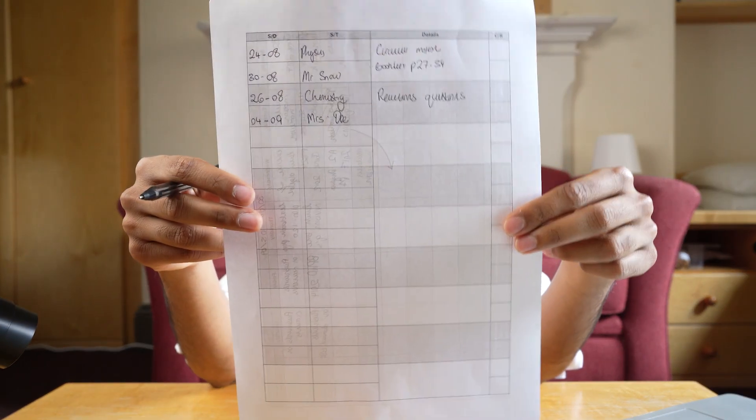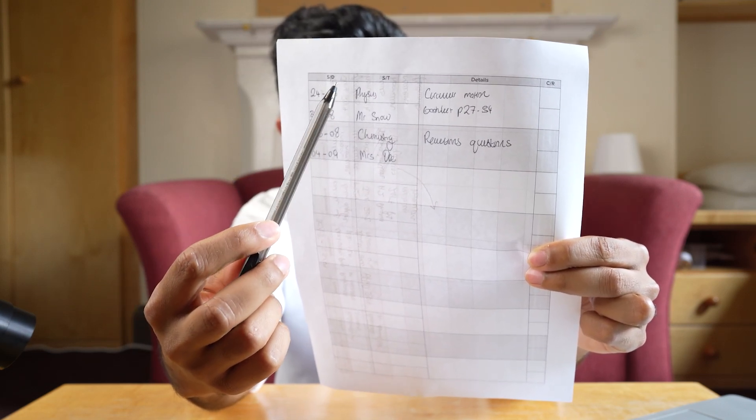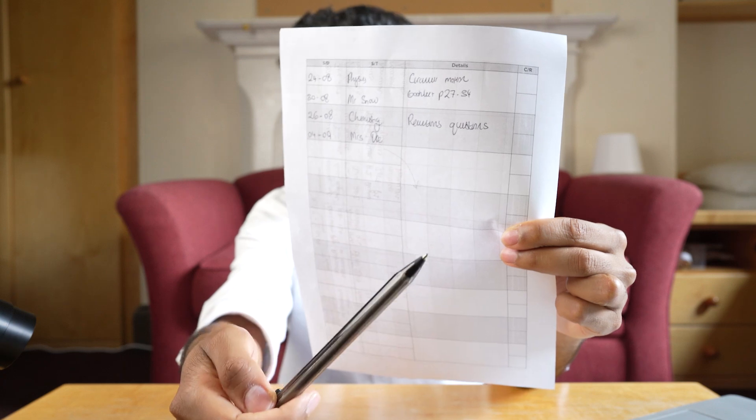On the back there is a homework slide with a few columns: S/D for set date and due date, S/T for subject and teacher, a description of the homework, and C/R — C meaning I've completed the homework and R meaning the teacher has received it. This was beneficial because I knew exactly what to be doing in every free period and after school. Whenever something new came to mind I'd take this out of my pocket and quickly fill it in.